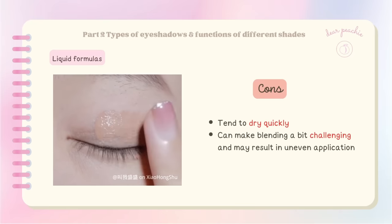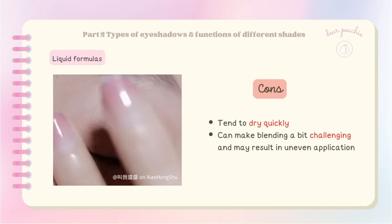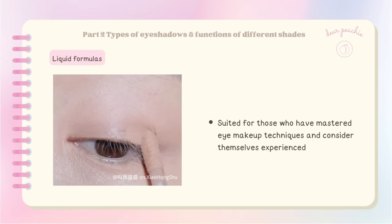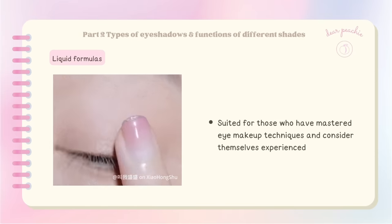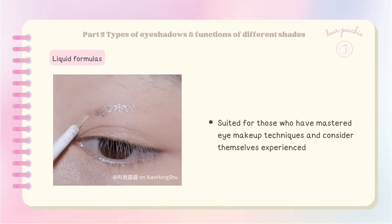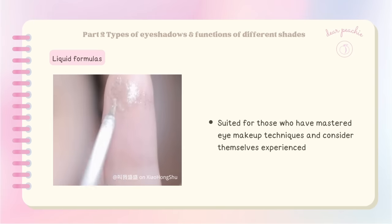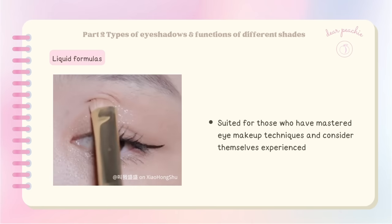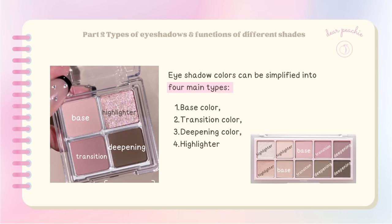However, liquid eyeshadows tend to dry quickly, which can make blending challenging and may result in uneven application. They are best suited for those who have mastered eye makeup techniques. If you're an eye makeup enthusiast who loves to experiment and has a knack for precision, liquid eyeshadows can be a fantastic addition to your beauty arsenal. Eyeshadow colors can be simplified into four main types: base color, transition color, deepening color, and highlighter.